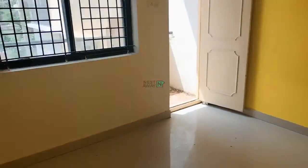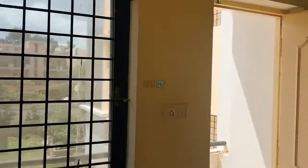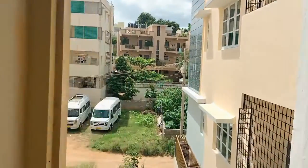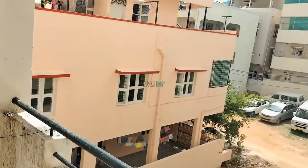Room No.2. With attached balcony. Cupboards.